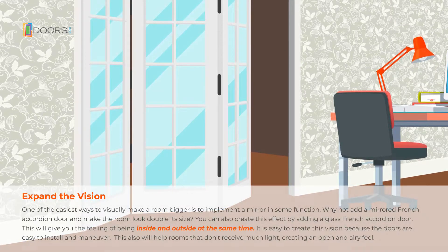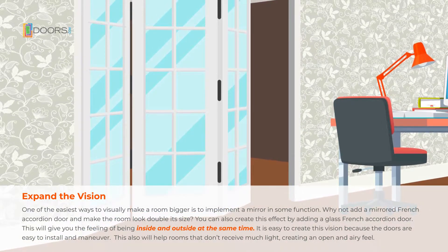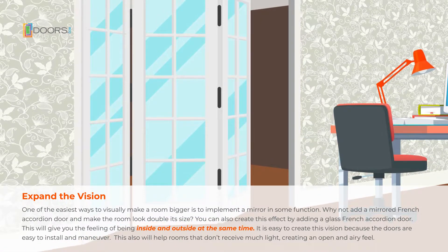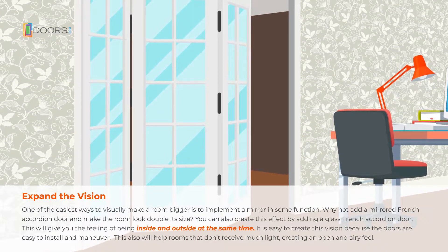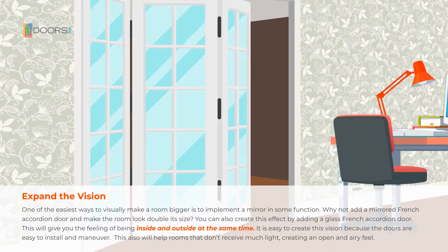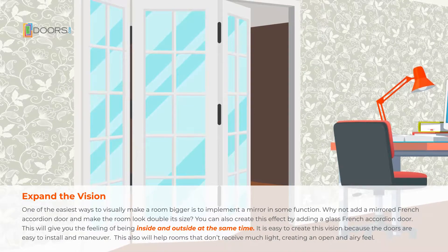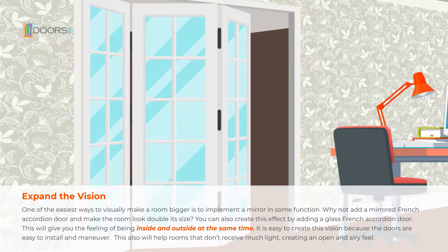One of the easiest ways to visually make a room bigger is to add a mirror in some way. Why not add a mirrored French accordion door and make the room look double its size? You can also create this effect by adding a glass French accordion door. This will give you the feeling of being inside and outside at the same time. It's easy to create this vision because the doors are easy to install and maneuver. This will also help rooms that don't receive much light, creating an open and airy feel.